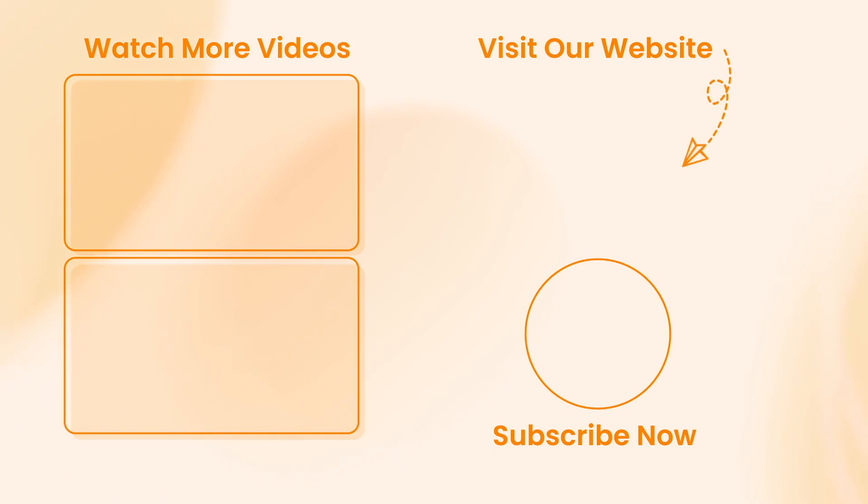Hope that all the tips were kind of useful. Thanks for watching and if you find this video really helpful, please give it a thumbs up and share it with your friends on social media. And don't forget to subscribe to our channel for more tech tips and tutorials. See you next time. Peace!